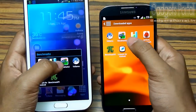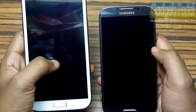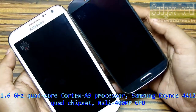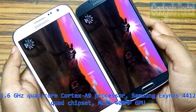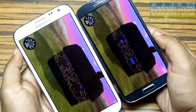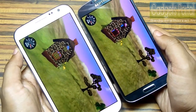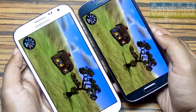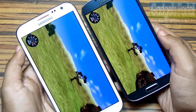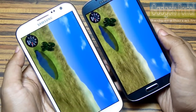The next benchmark I'm going to run is Nenamark 2. You may know this Galaxy Note 2 sports a 1.6 GHz Quad-Core Cortex A9 processor along with Samsung Exynos 4412 chipset and also Mali 400 MP GPU. Its display is an HD display, whereas this Galaxy S4 sports a full HD display, which is also a major factor in benchmarks.